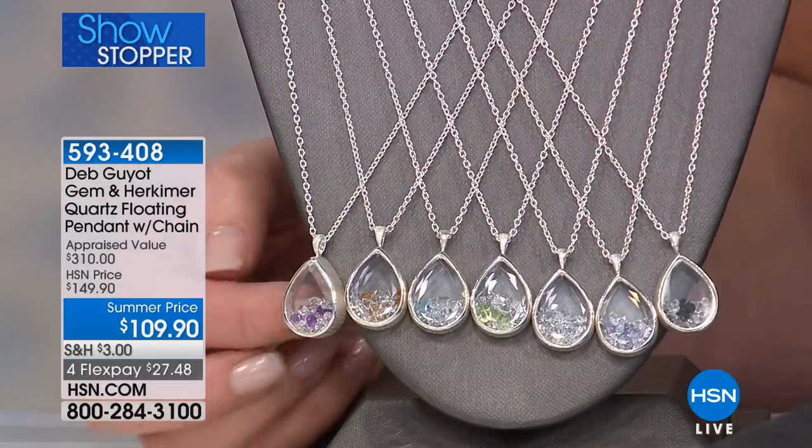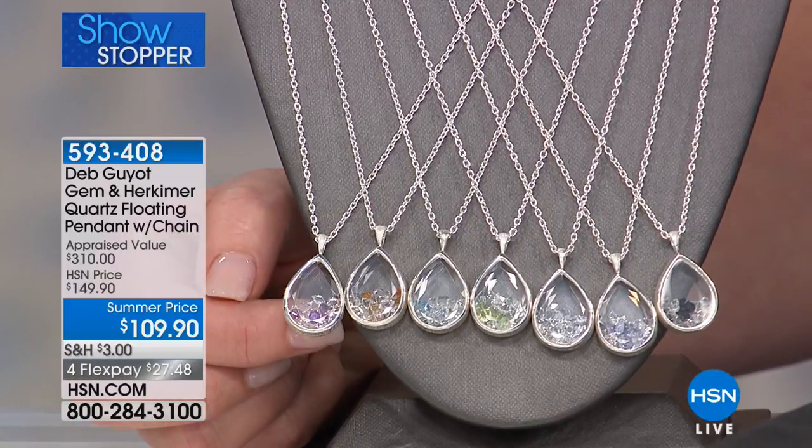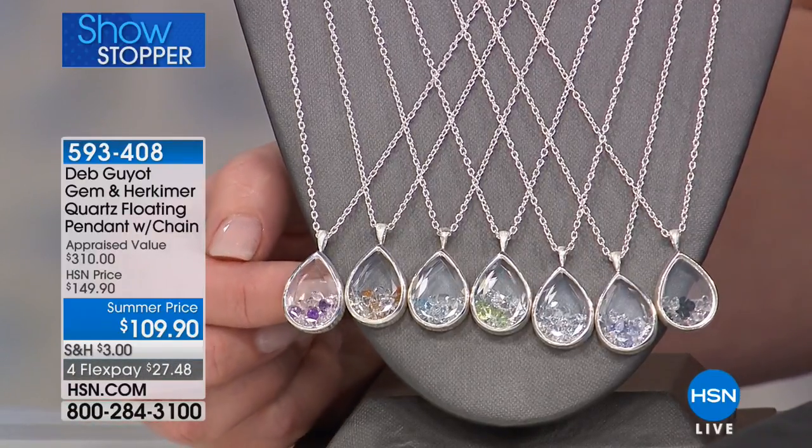If you notice, both the back and front are Herkimer diamond. However, the front is faceted, which gives you even more sparkle. Let me show you what the choices are.